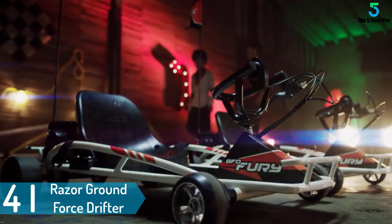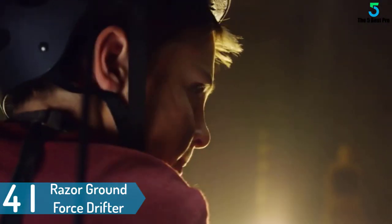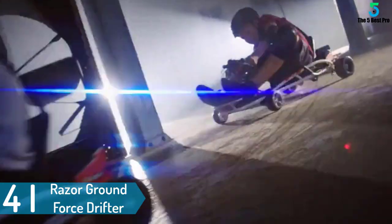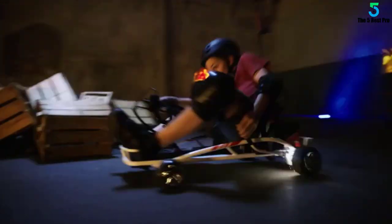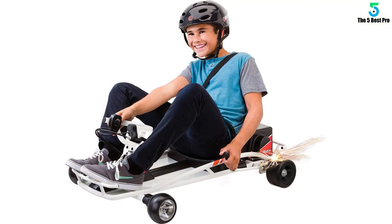At number 4: the Razer Ground Force Drifter Fury Ride On. This Razer go-kart is completely stunning. It has a unique spark bar that highly adds to its aesthetic appeal. The go-kart's acceleration can be controlled using a thumb trigger and brake operations are also within your kid's reach. I would have a more peaceful state of mind with such a go-kart, knowing that my kid's safety is well considered by the level of control he has on the go-kart's functions.